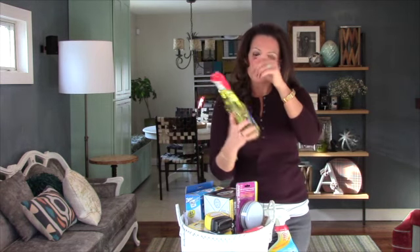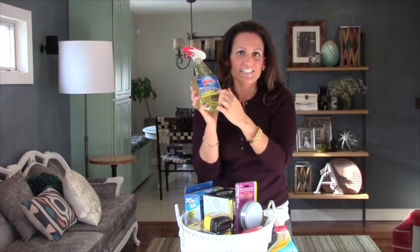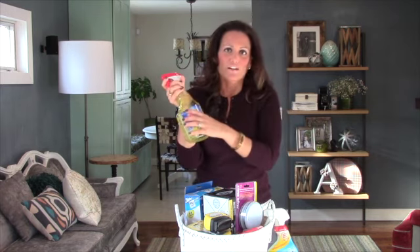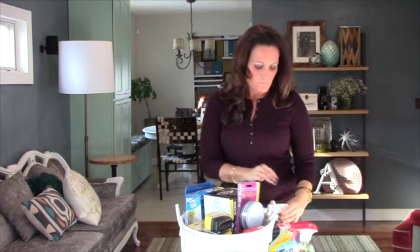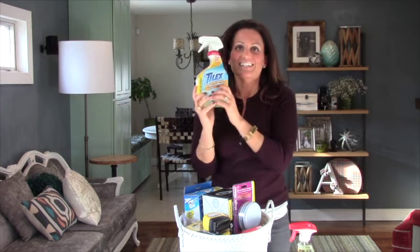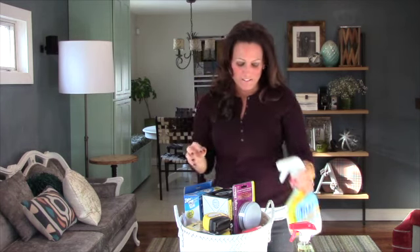The first thing is Windex and you always need this to keep mirrors or windows clean in your home. This is a great little product to use right before your showings to make sure that your house is clean. I also love Tylex Mold and Mildew Remover — this really gets your bathroom clean, so I'm putting this in the basket for you.